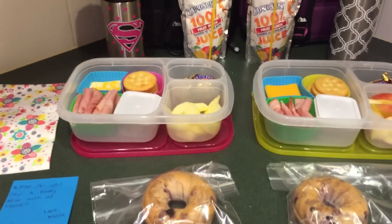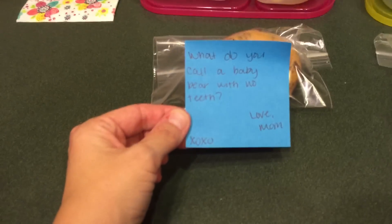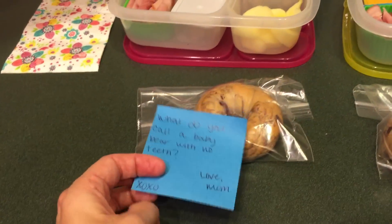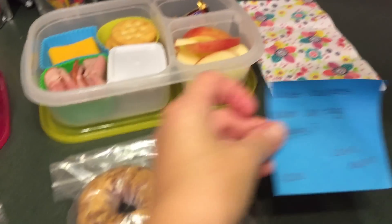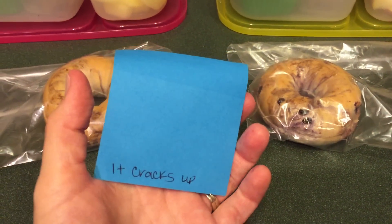Every time I forget the question of the day — it's actually not a question, I did jokes today. So we have: what do you call a baby bear with no teeth? Which is very fitting for Miss Maddie. You call it a Gummy Bear. And then for Emily I did: what happens when an egg laughs? It cracks up!